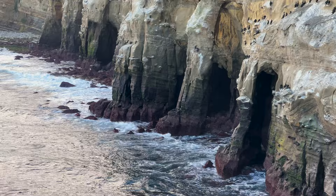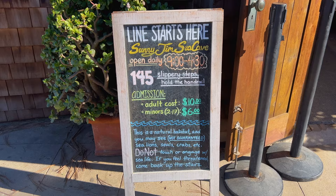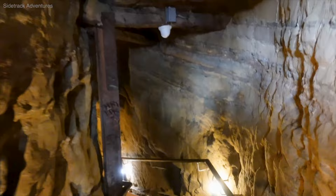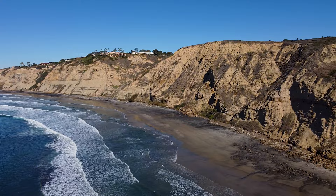The westernmost cave is called Sunny Jim Sea Cave. You can actually visit this cave by going to the cave store, paying an entrance fee, and taking the 145 steps down through a tunnel to sea level and the viewing platform. The La Jolla Underwater Canyon channels the tides towards the shore, and where the waves break is one of the most popular big wave surf spots in San Diego — Black's Beach.